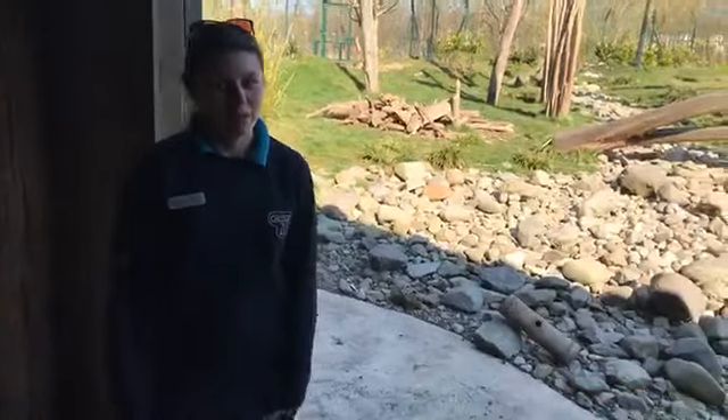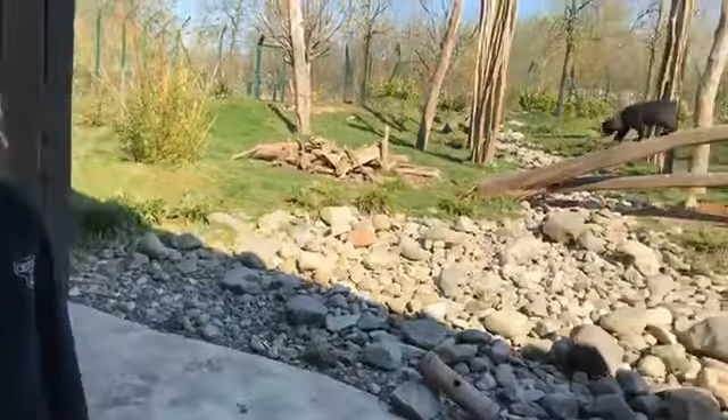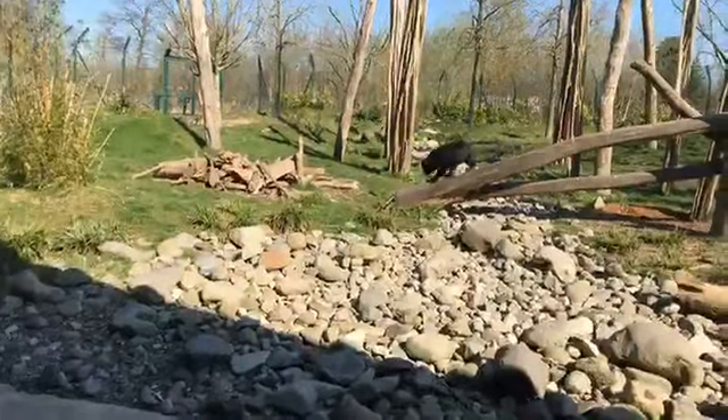Welcome to Chester Zoo. I'm Kim, one of the carnivore keepers here at Chester. Today we're going to have a little look at our sun bears.